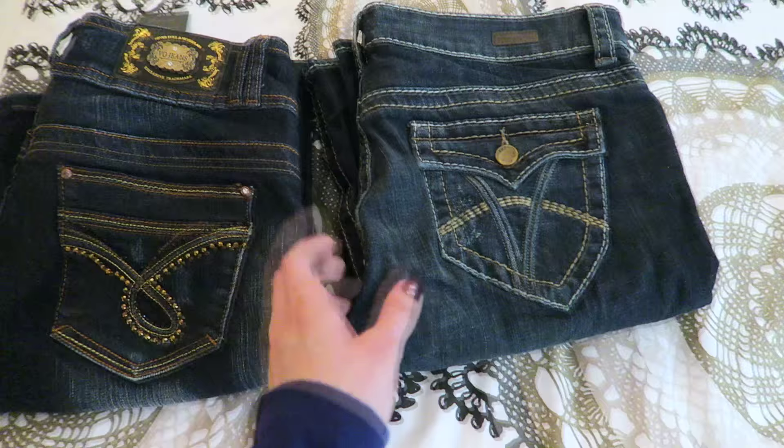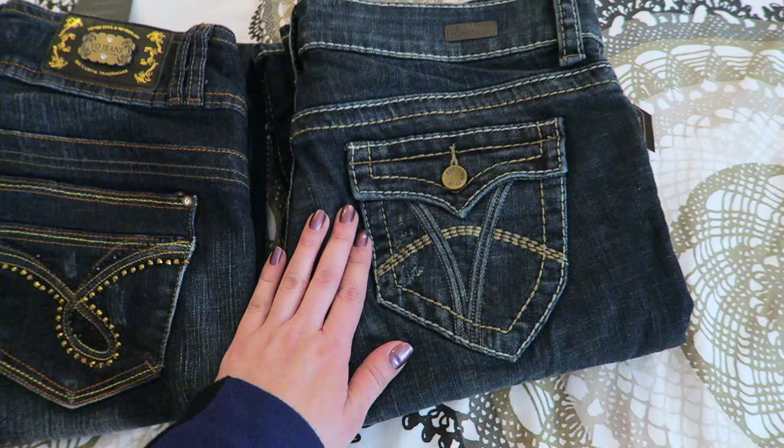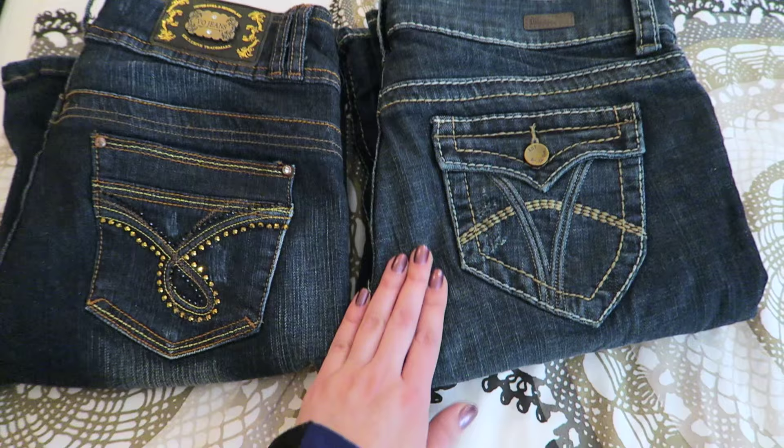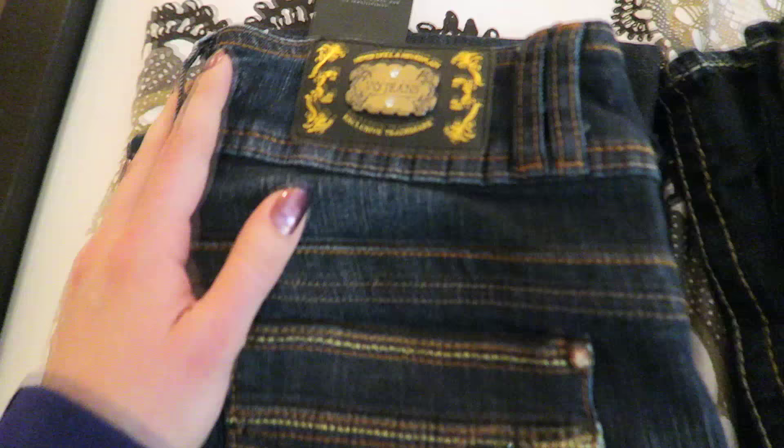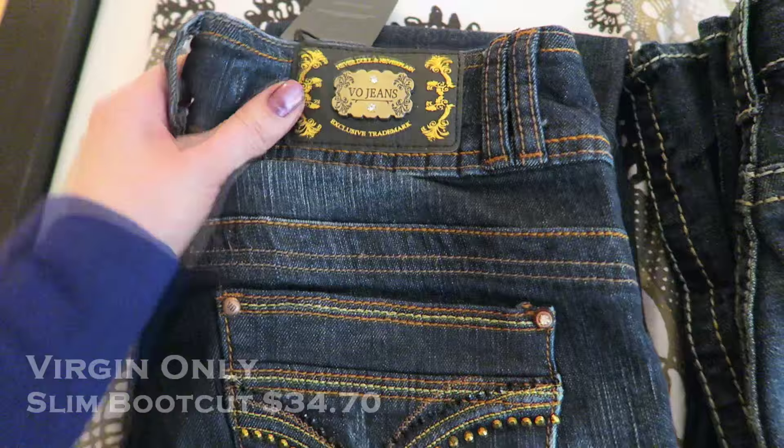I found two perfect companies that make perfect jeans for tall girls with long legs. I'm 5'9, bordering on 5'10, and it's very hard to find jeans that would look good, especially with heels. These are the pairs that look amazing.